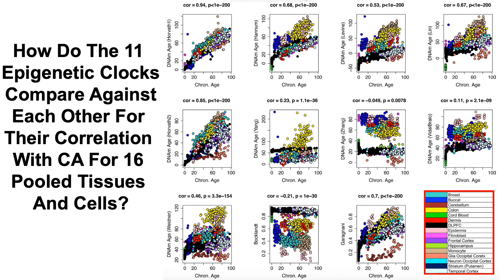Here we have all 11 clocks and their correlations. The best performing epigenetic clock for correlation with chronological age was the initial Horvath epigenetic clock from 2013, with a very strong correlation of 0.94 and a highly significant p-value. The more recent Horvath epigenetic clock also had a strong correlation of 0.85. In contrast, many of the other clocks had very weak or poor correlations with chronological age — Yang had a correlation of 0.23, and another Yang clock was negative 0.49. Based on this data, both of Horvath's epigenetic clocks were the best predictors of chronological age.